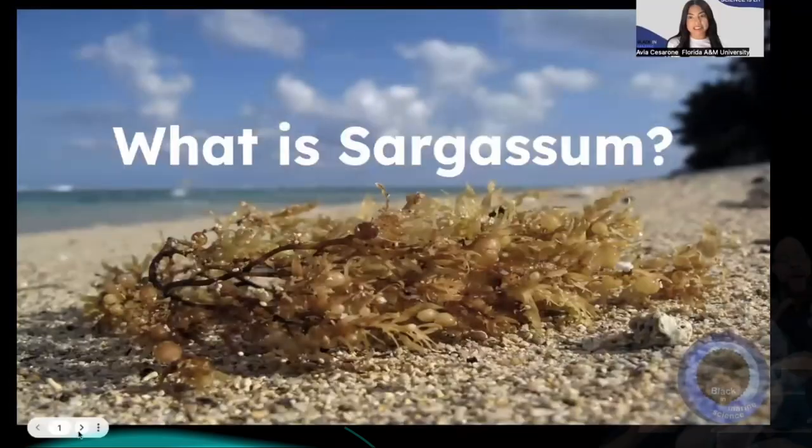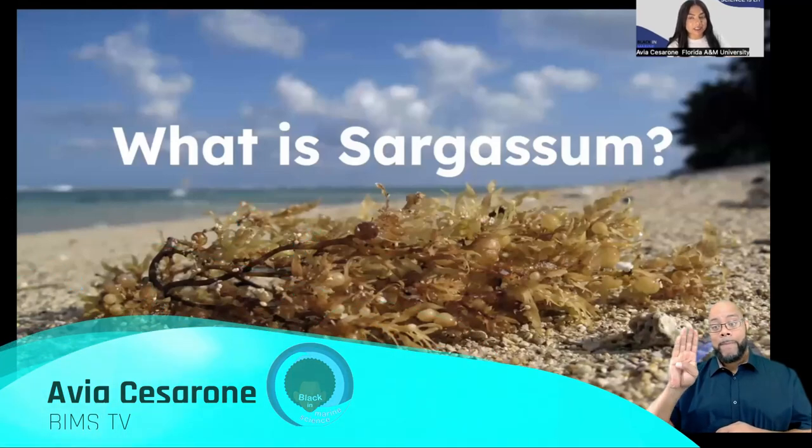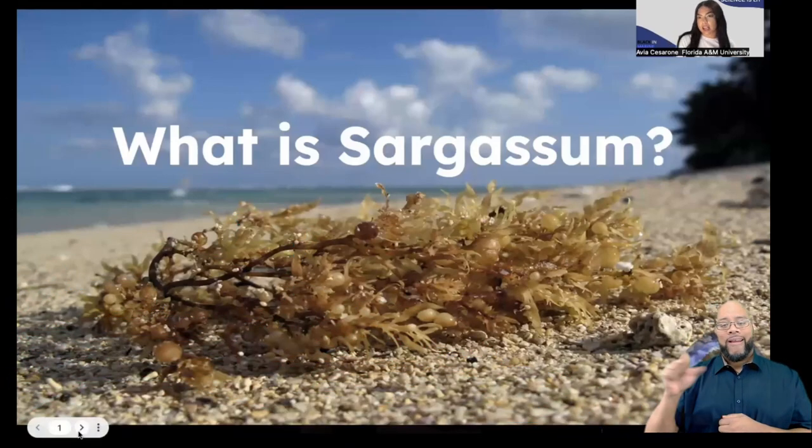Hi everyone, I'm Avia Sesterone and this is Bim's Bites. Today we'll be biting into Sargassum Seaweed. So, what is Sargassum Seaweed?